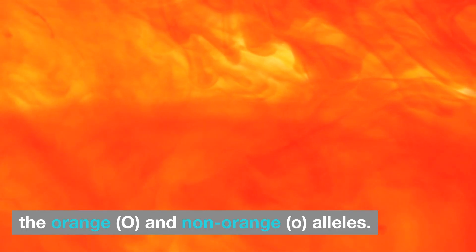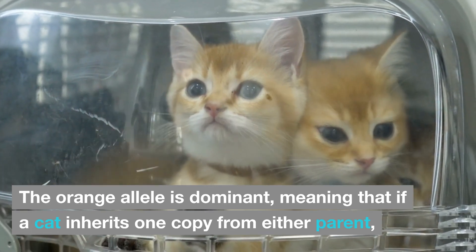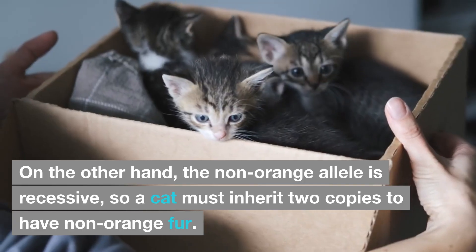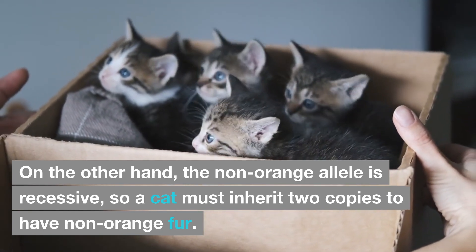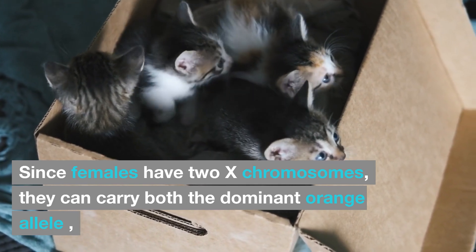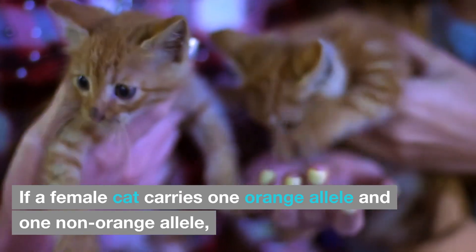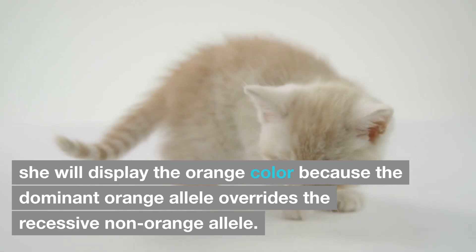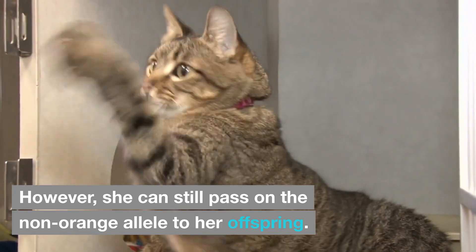The orange (O) and non-orange (o) alleles: the orange allele is dominant, meaning that if a cat inherits one copy from either parent, it will display orange fur. On the other hand, the non-orange allele is recessive, so a cat must inherit two copies to have non-orange fur. Since females have two X chromosomes, they can carry both the dominant orange allele and the recessive non-orange allele. If a female cat carries one orange allele and one non-orange allele, she will display the orange color because the dominant orange allele overrides the recessive non-orange allele. However, she can still pass on the non-orange allele to her offspring.